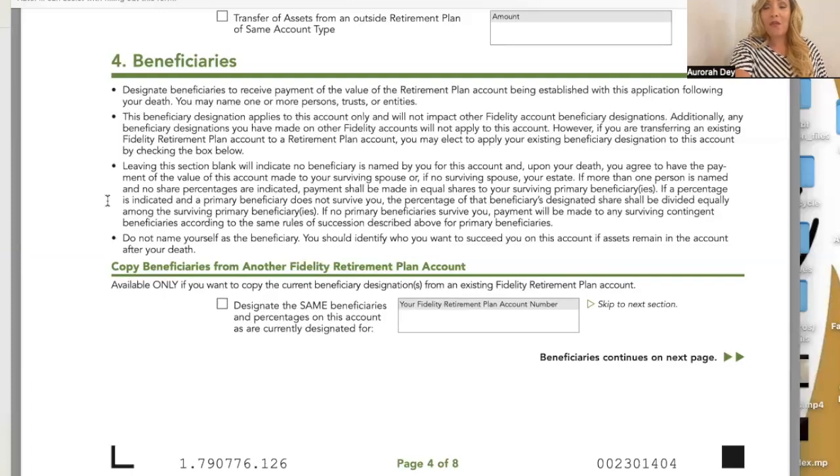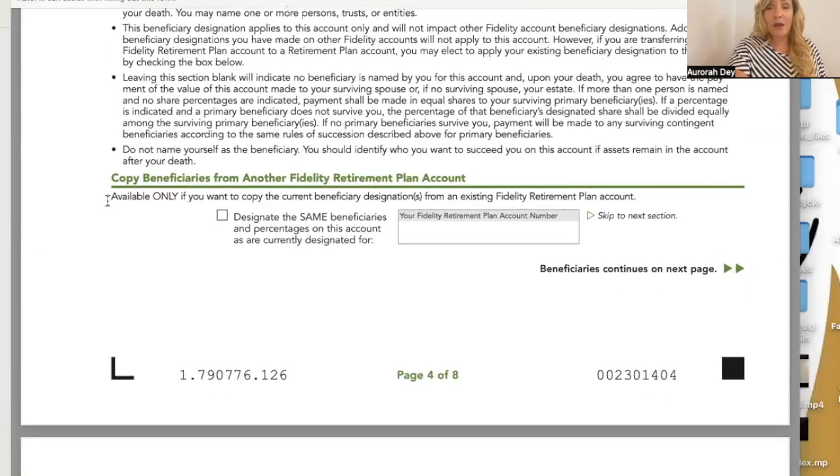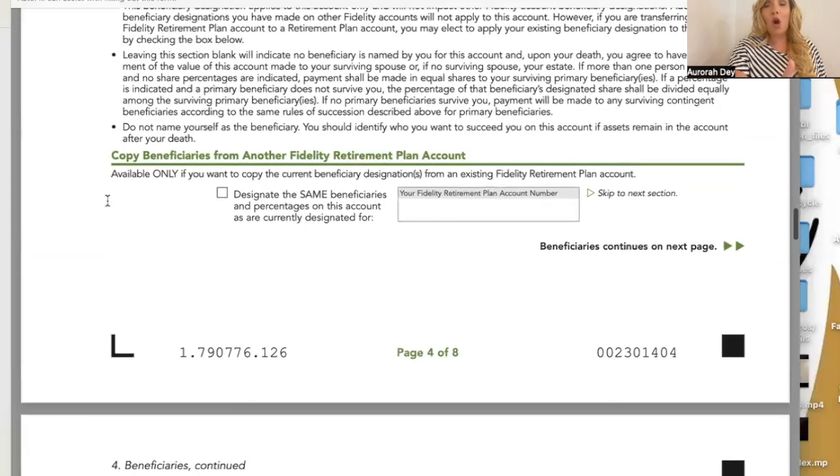Do not name yourself as the beneficiary — you should identify who you want to succeed you on this account. Miss Aurora always gets a little chuckle when financial institutions have to tell somebody not to name themselves as a beneficiary, but they have to do it because most people really don't understand what a beneficiary is. You can also copy beneficiaries from another Fidelity retirement plan account by checking that box and providing the account information.